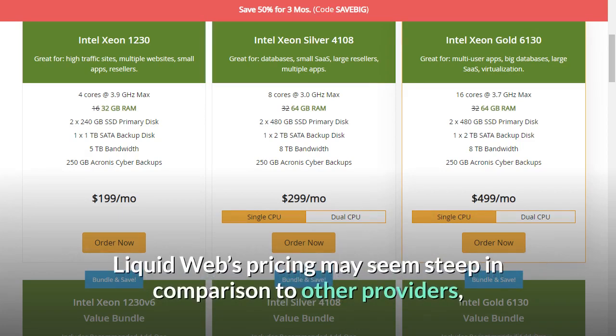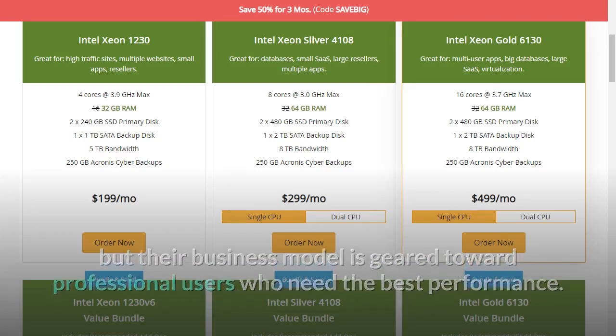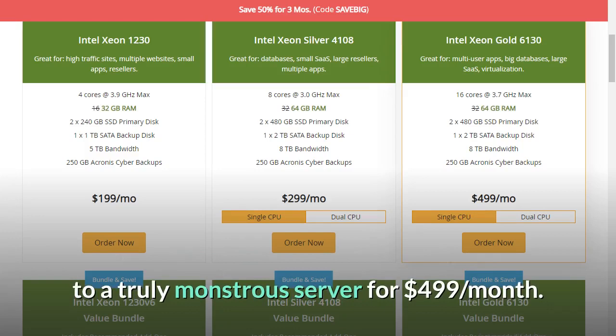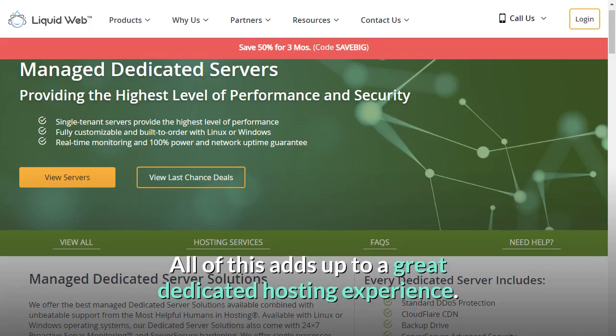Liquid Web's pricing may seem steep in comparison to other providers, but their business model is geared toward professional users who need the best performance. Their plans range from an entry-level package at $199 per month to a truly monstrous server for $499 per month. With their cheapest plan at $199 per month, you will get cPanel, 480GB disk space, 5TB bandwidth, 32GB RAM, 4 cores, 3.9GHz processor, and 1 dedicated IP. All of this adds up to a great dedicated hosting experience.